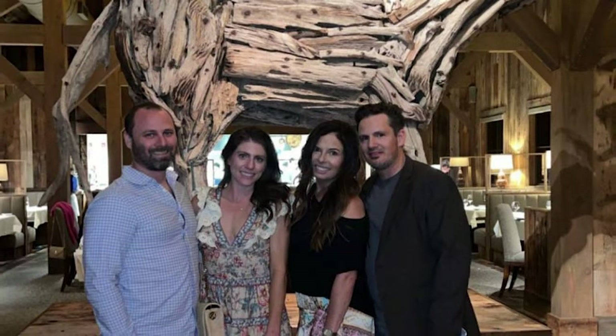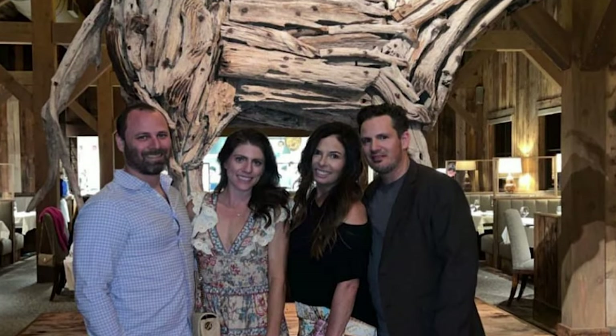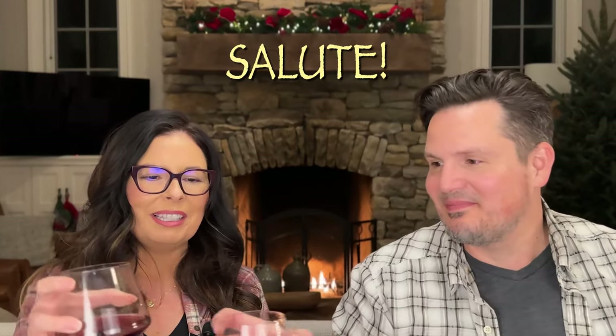Before we get into the house, you might be wondering where we are — this is not our usual area. We are staying at our best friend's house, Dan and Erin. Thank you so much, we love you guys. Salute — see you in a couple weeks.